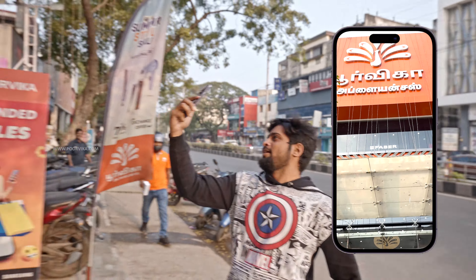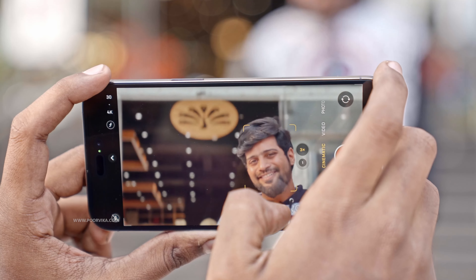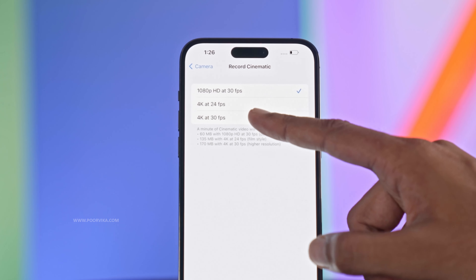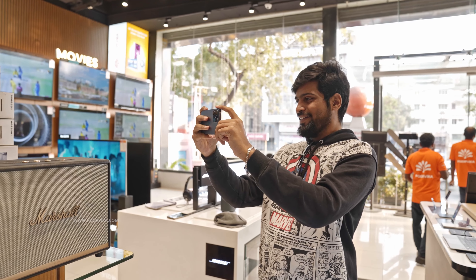Likewise, for all those camera buffs out there, you can take detailed movie-grade cinematic 4K videos at a frame rate of 30 to 24 FPS.